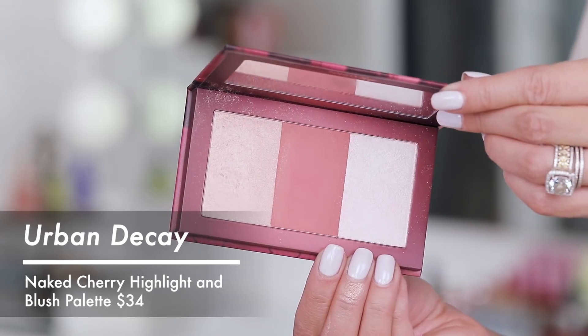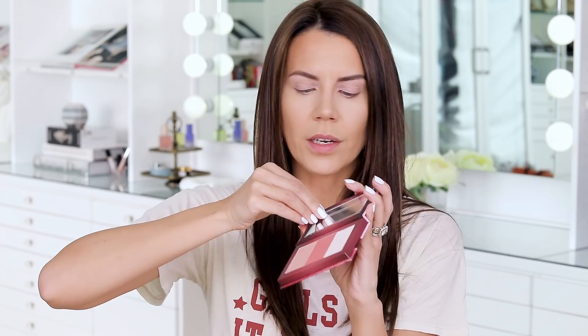So this is the highlight blush palette. I feel like I've seen this before — not trying to throw shade at Urban Decay, but does this not kind of just look like a lot of their other trios? I don't know.